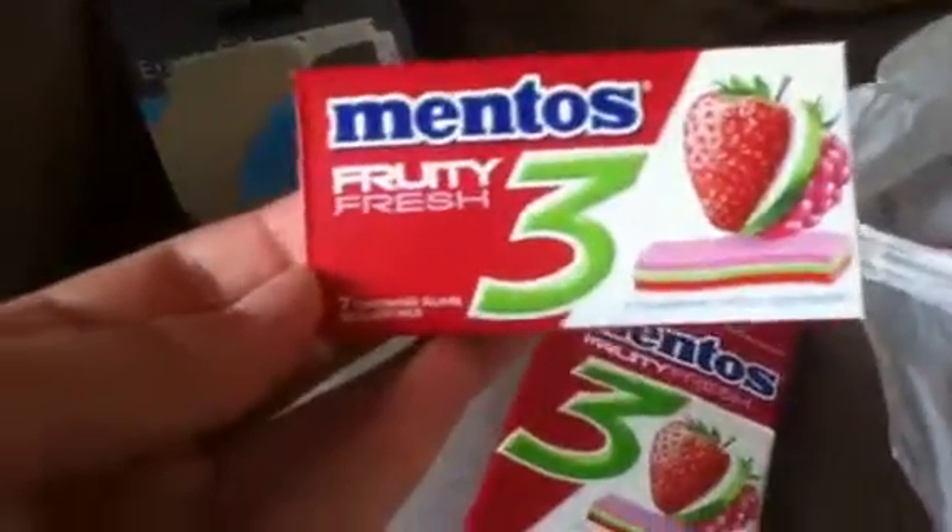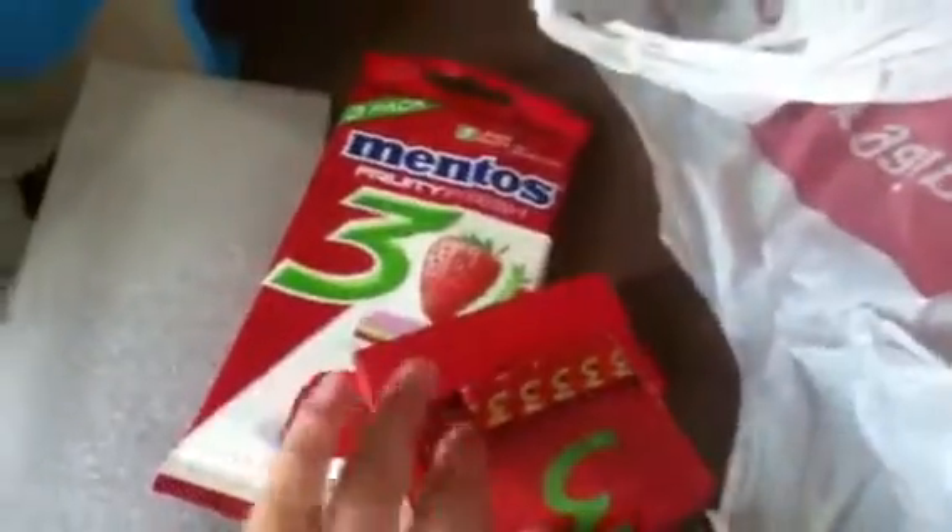And then I got some Mentos Fruity Fresh in Strawberry, Apple, and Raspberry — three packs of seven. I already had one and gave my mum one. They're really nice. And they were 69p for all three packs.